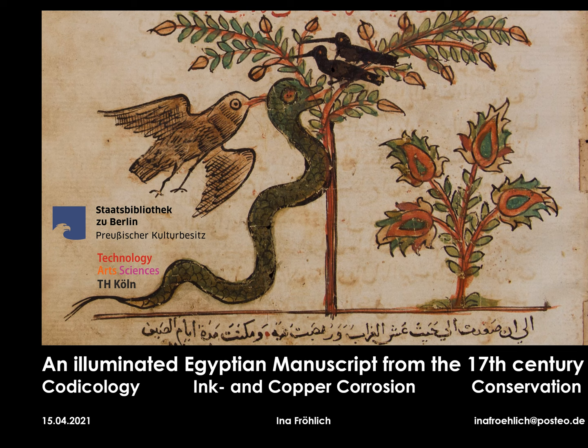Good afternoon everyone. I'm Ina Fröhlich and today I'd like to present the results of my master's thesis: an illuminated Egyptian manuscript from the 17th century — codicology, ink and copper corrosion, conservation.